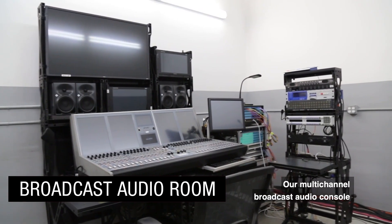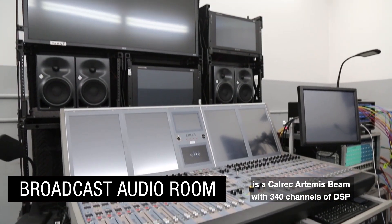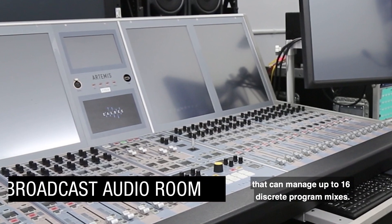Our multi-channel broadcast audio console is a CalREC Artemis Beam with 340 channels of DSP that can manage up to 16 discrete program mixes.